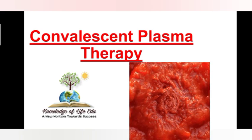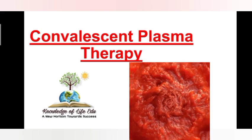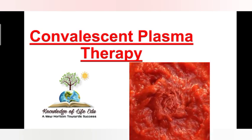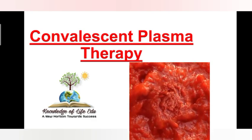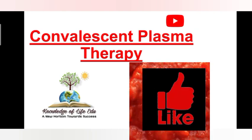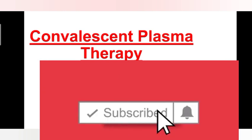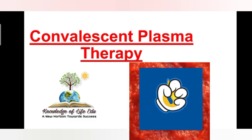Our channel, Knowledge of Life Edu, comes with Convalescent Plasma Therapy. In this video, I discuss what Convalescent Plasma Therapy is. Before starting, I would like to request all of you — please share and like our videos, press the bell icon for regular updates, and subscribe to our channel. Let's start today's topic: Convalescent Plasma Therapy.